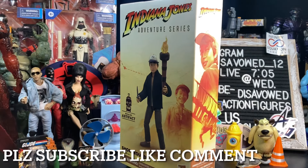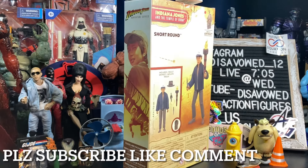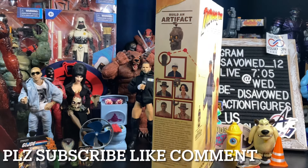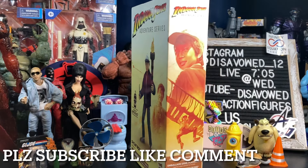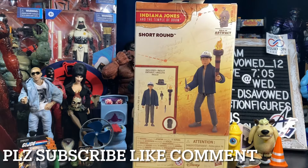Very excited to have this in my collection. This was not found in a big box store — cards on the table — I picked it up from the CMD store online, although this wave is slowly starting to show up at big box locations. Like many of you, I'm going back and re-watching the Indiana Jones franchise for the purpose of the final and fifth Indiana Jones movie coming up, The Dial of Destiny.